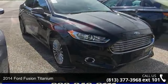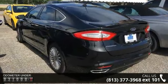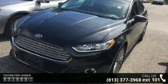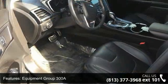This vehicle's top features include Equipment Group 300A, 12 Speakers, MP3 Decoder, Radio Data System, Air Conditioning, Automatic Temperature Control, Rear Window Defroster, Memory Seat, Power Driver Seat, and Power Steering.